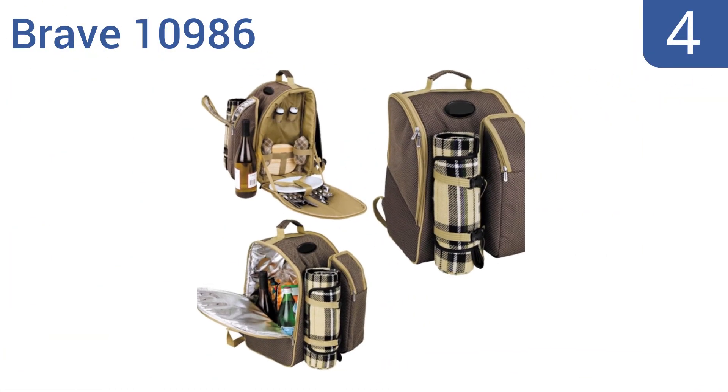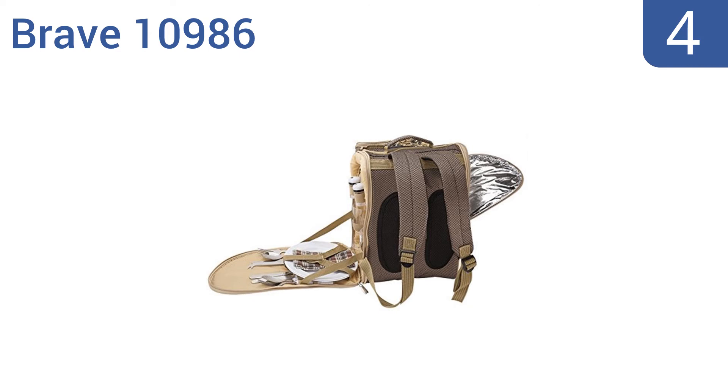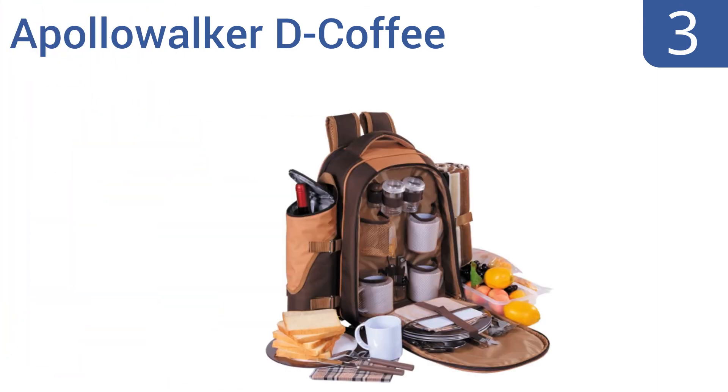At number four, the Brave 10986 holds just enough for two so it's ideal for romantic retreats, but it doesn't weigh too much and is still easy to carry with adjustable back straps. You and your partner can take turns carrying it. It boasts a heavy duty 1200 denier material that won't rip, side zip storage compartments, and insulation that wipes clean easily.